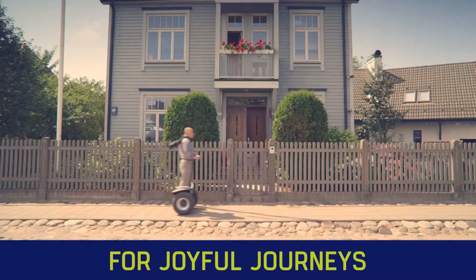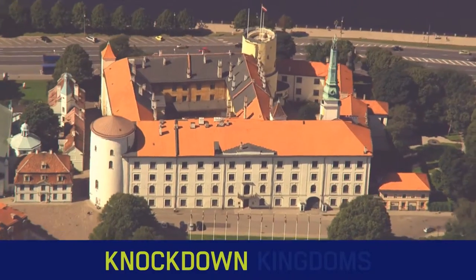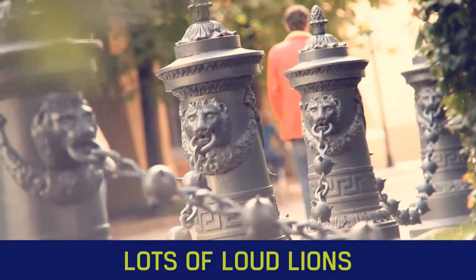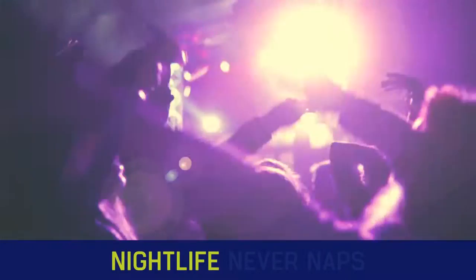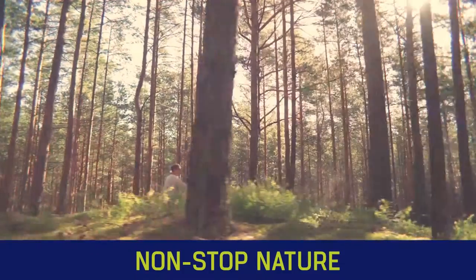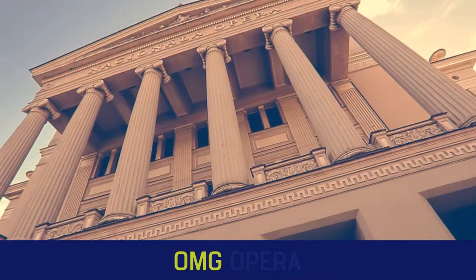Jump on the door, ride for joyful journeys. Kick ass kitties and knock down kingdoms. Lots of loud lions in luxury localities. Merchants in markets with merry mentalities. Nightlife never naps, non-stop nature. Out of sight, old town — OMG, opera!